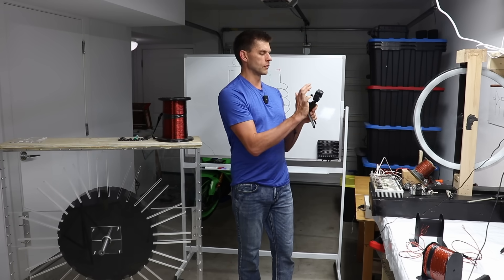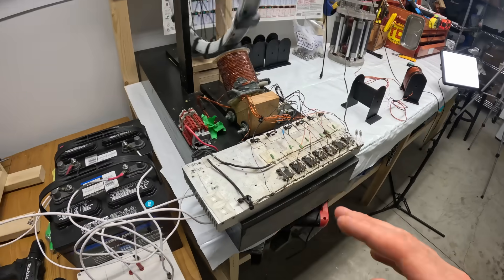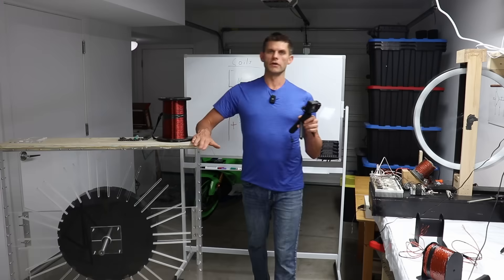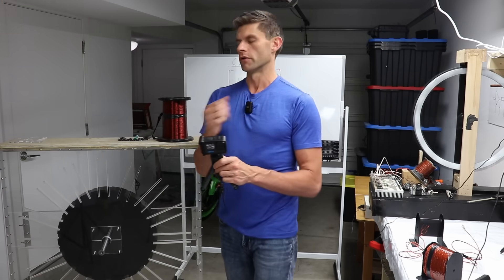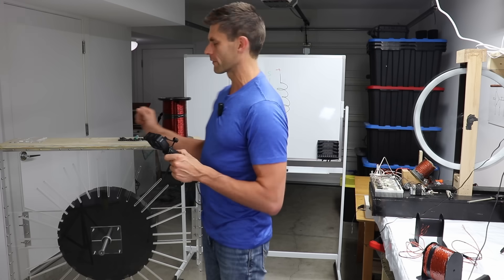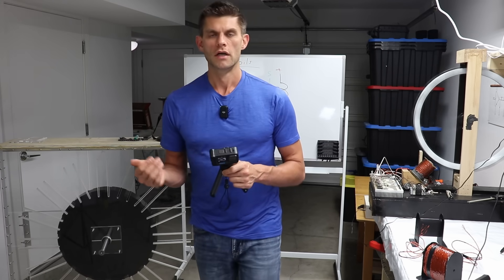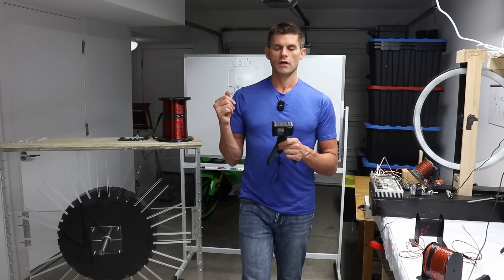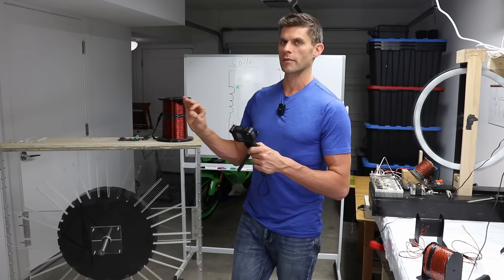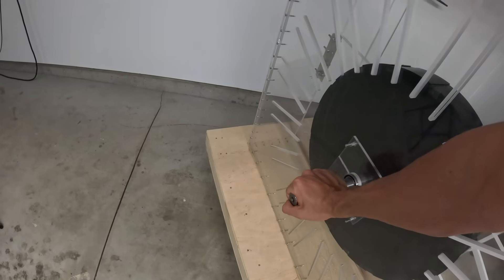This small machine is a precursor prototype to our large version — the current project we're working on. It's a motor that uses transistors as switches. This new version is a souped-up version: higher voltages, bigger battery banks, larger coils, and different switching components. Instead of transistors, we're using MOSFETs — silicon carbide MOSFETs — because of their very fast, instantaneous switching ability.